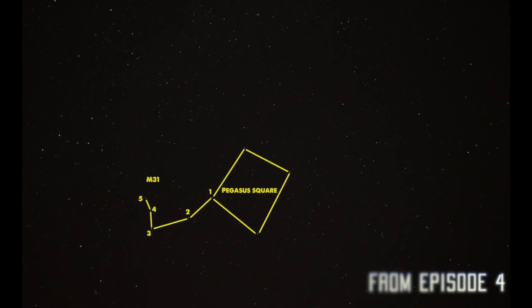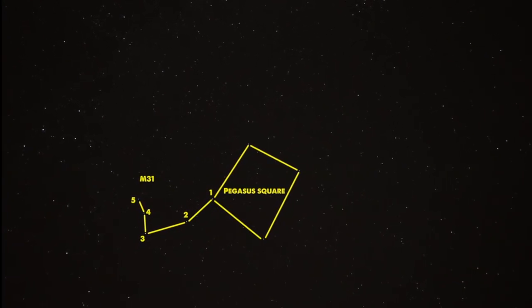In our videos, we are mostly an astrophotography channel, and we often talk about constellations and how to find our targets in the sky. To find them, you first need to locate the Great Square, which is part of the constellation of Pegasus.